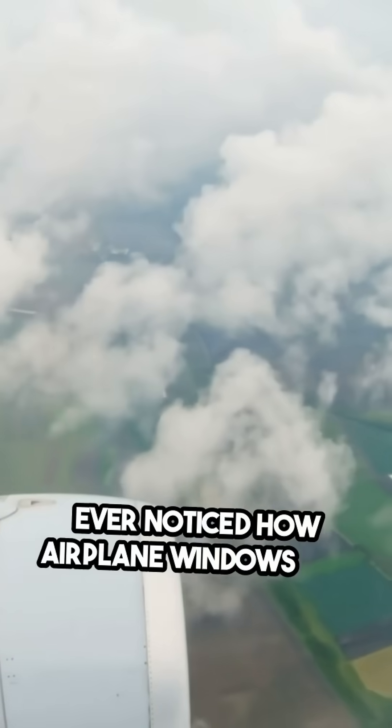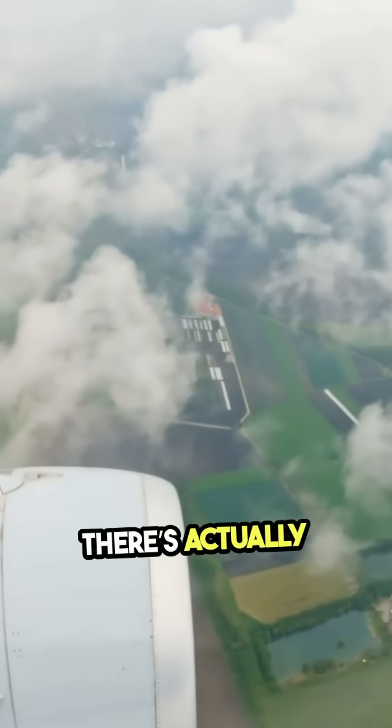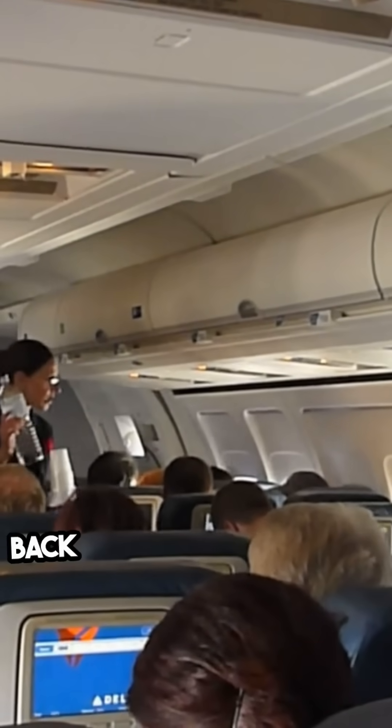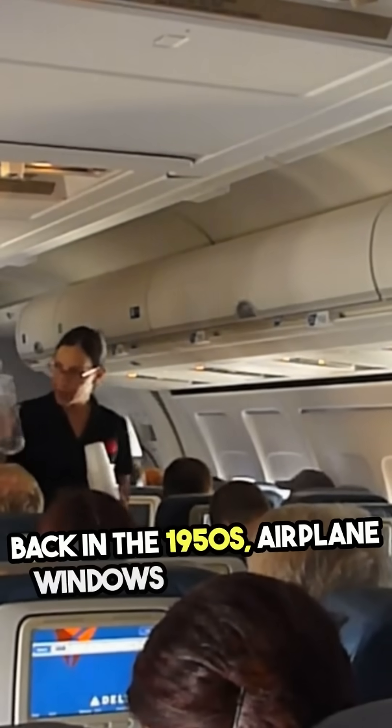Ever noticed how airplane windows are always round? There's actually a fascinating reason behind this design choice. Back in the 1950s, airplane windows were square.